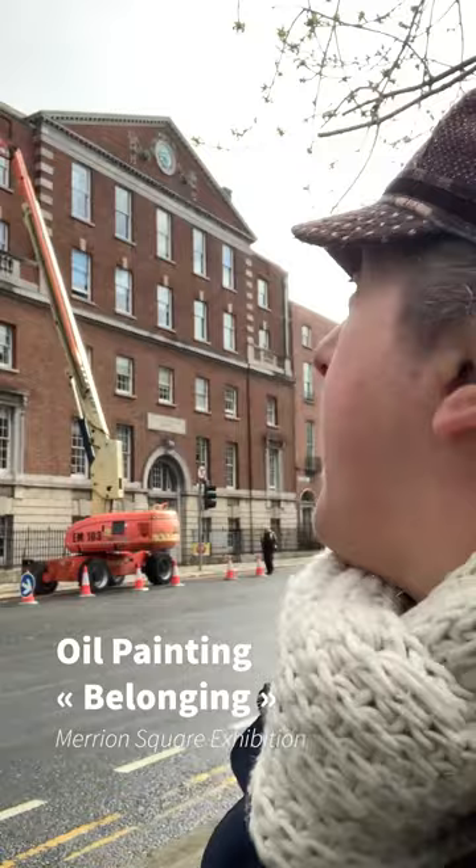Hi, today is Sunday and I'm along the weddings at Neum Square near Maternity Hospital which is getting a cleaning today. I am going to talk to you about one specific painting — that is this painting. It's called Belonging, and it's a painting of a landscape in the Cavern Burren Park, which is very nice. I advise you to go there.